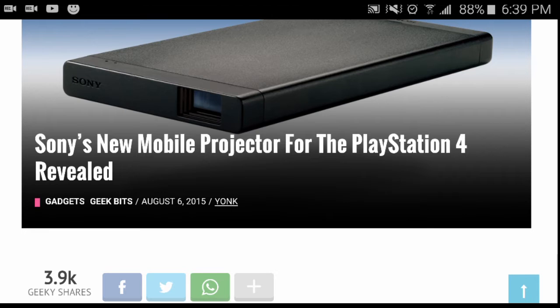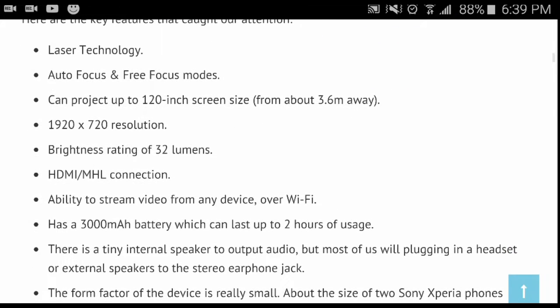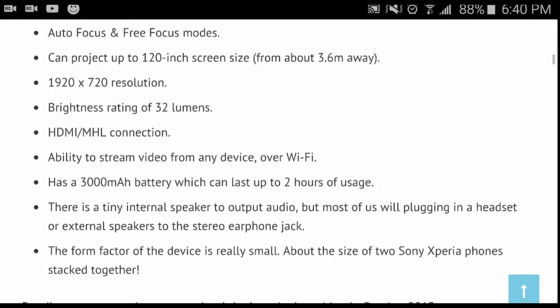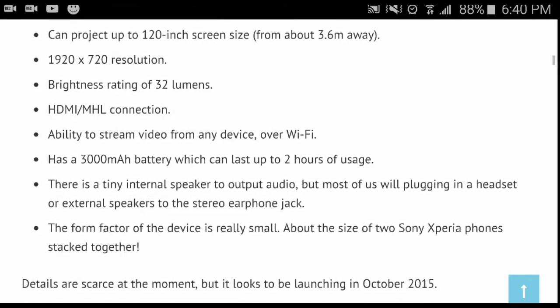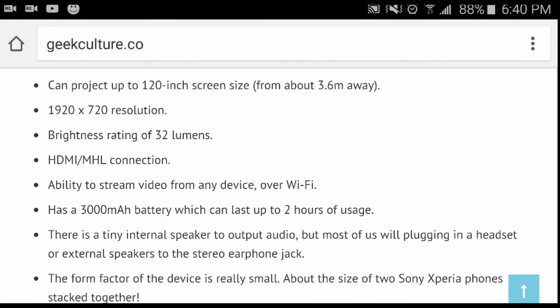This is speculation on pricing, but first Jen is going to go through the specifications and tell you everything this projector is going to have. So this projector features laser technology, autofocus, and a free focus mode. It can project up to a 120-inch screen size from about 3.2 meters away.